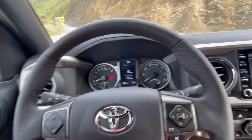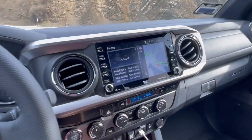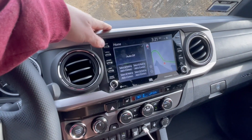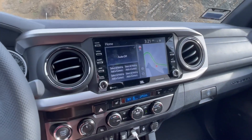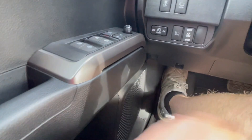You also have settings for the head unit. Being the Limited trim, it has upgraded JBL speakers all around — speakers on the doors, in the back, and there's a larger speaker behind the seat which I'll show in a minute. It also has Apple CarPlay.